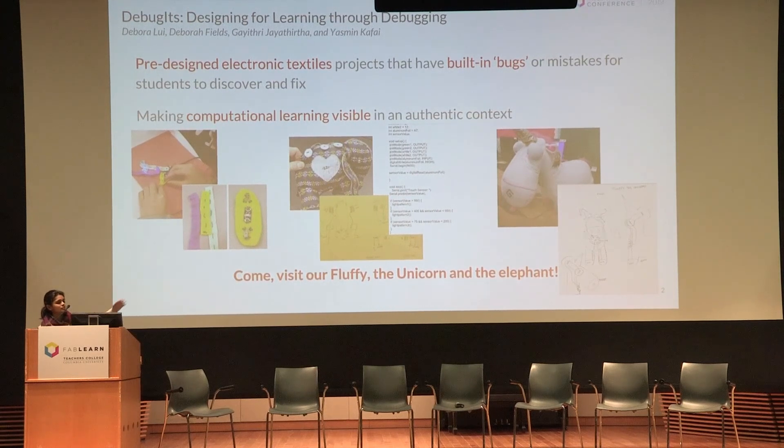We have three versions of Debuggets that we are going to be demoing. If you want to meet Fluffy the unicorn or the elephant, just visit us. Thank you.